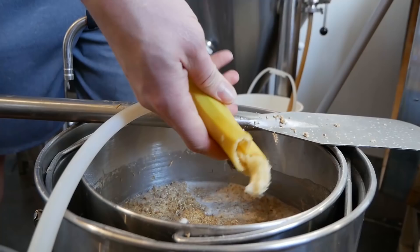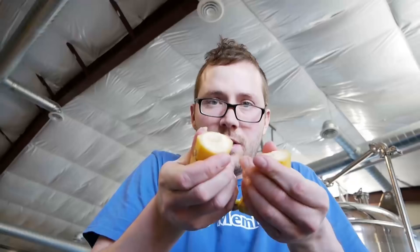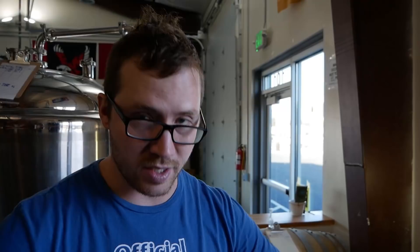We added two bananas. We did a slow recirculating HERMS step-up from the protein rest all the way up to the saccharification rest, then mashed with the bananas for about another hour. Then we recirculated again all the way up to mash-out temperature — sitting at 170°F now. I'm going to sparge and move on to the boil, where I'll start adding more of those flavors.